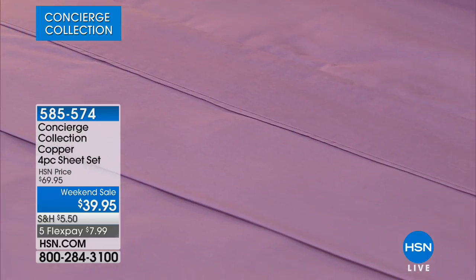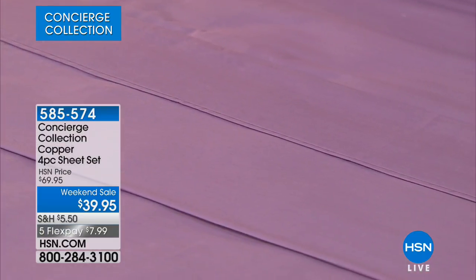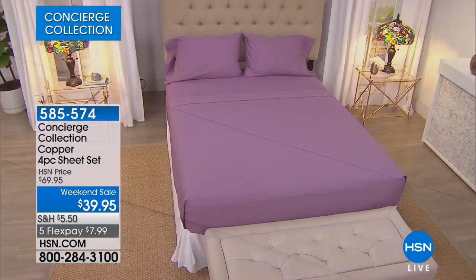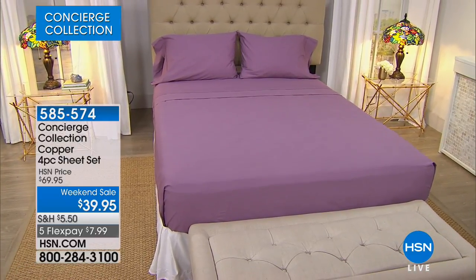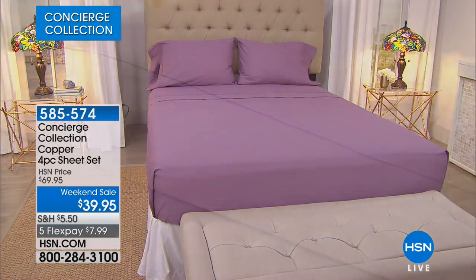At $39.95, go ahead and buy yourself a set of summer sheets. You may just use them for the summer because they're not a heavy sheet. A lot of you like heavier weight sheets for wintertime, but I lighten up in the summer. I'm a hot sleeper — I don't want to sweat.